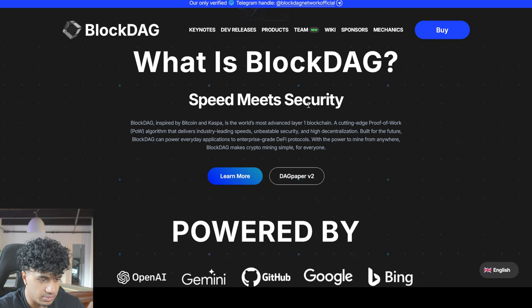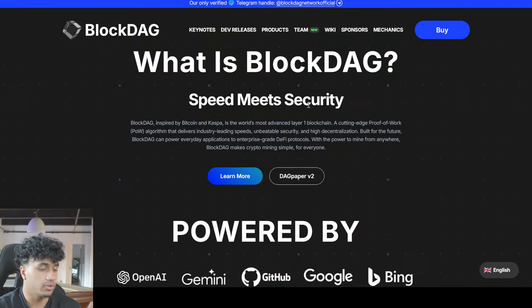BlockDAG delivers industry-leading speeds, unbeatable security, and high decentralization. It's essentially another blockchain, and it's interesting because Ethereum recently moved from proof of work to proof of stake, thinking that would be better. It's notable that BlockDAG is actually starting off as a proof-of-work algorithm.